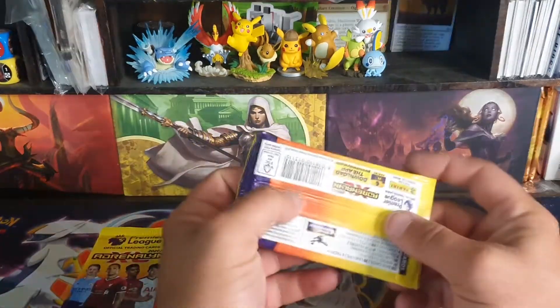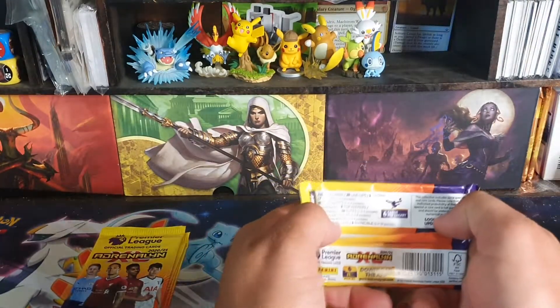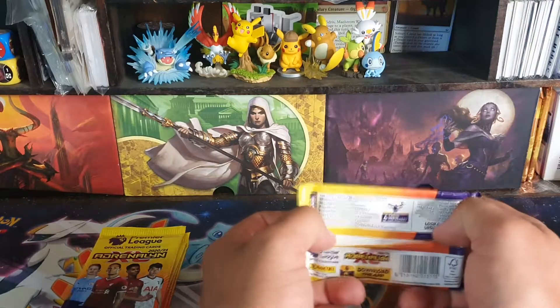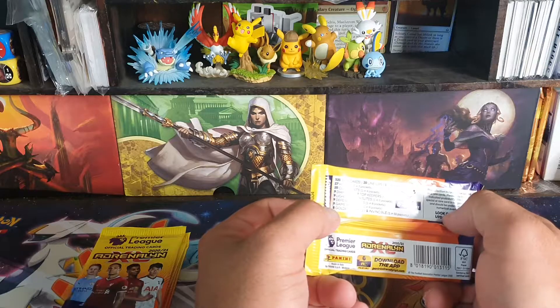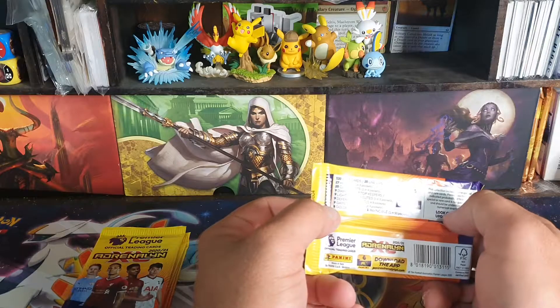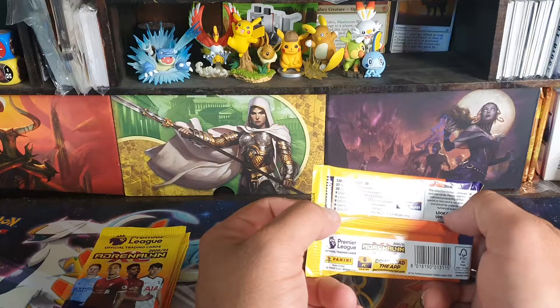There's nothing too special with these cards, that's why they're so cheap. The card we want to get is an Invincible — 1 in 50 packs. Eight Golden Ballers, one Invincible 1 in 50 packs, and Game Breakers at 1 in 9.